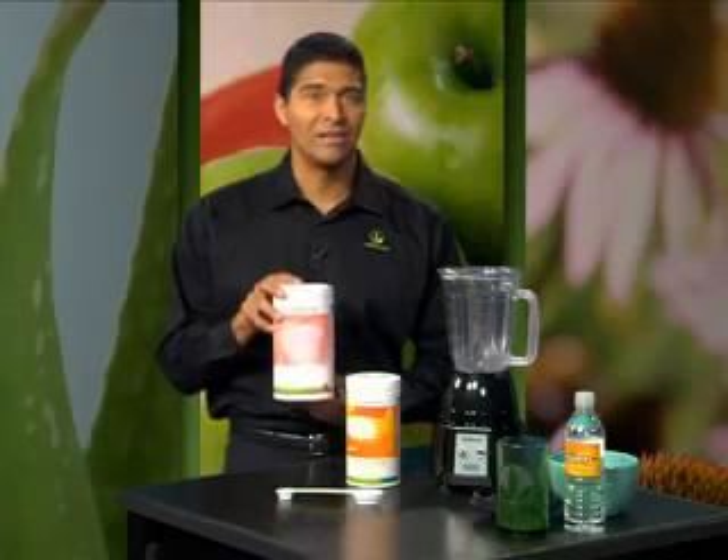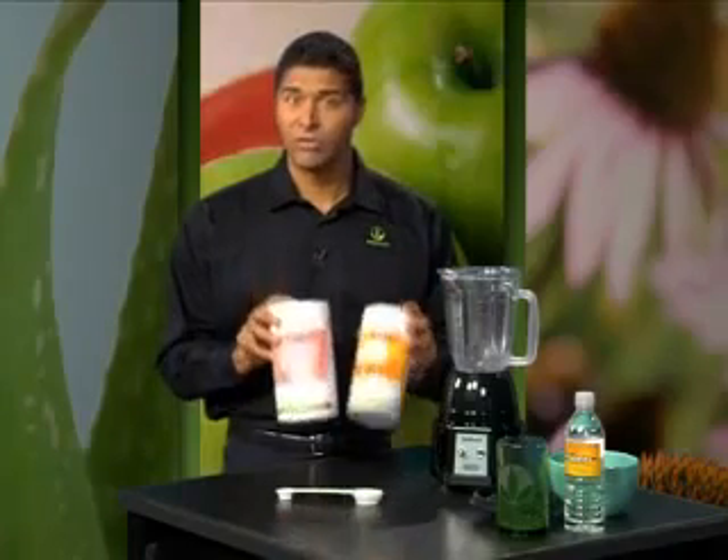A typical Formula One shake will deliver 9 grams of protein, 18 if you add milk. I'm going to show you another way to increase your protein intake right now using our protein drink mix. I'll mix a delicious Formula One shake with the protein drink mix.